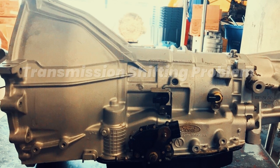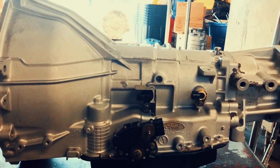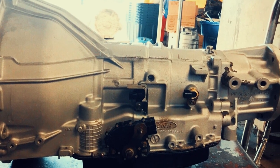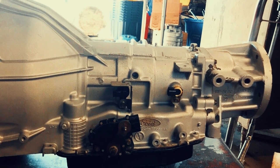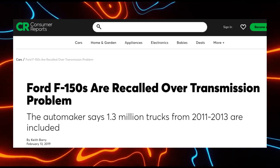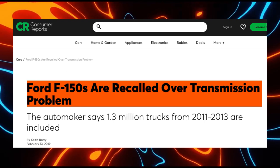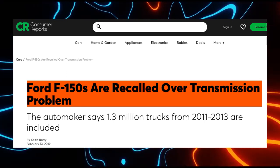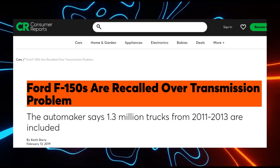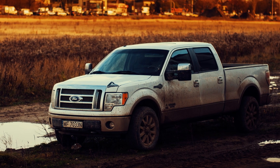A car transmission, also known as a gearbox, is like the conductor of an orchestra, directing the engine's power to the wheels in a way that allows you to control the car's speed and movement. The optimal operation of this component is crucial. Ford has issued a recall for the automatic transmissions in the 2011-2013 F-150 trucks. Within this model year range, certain transmissions have exhibited unexpected downshifting into first gear without warning. This behavior poses a potential danger, particularly at highway speeds.